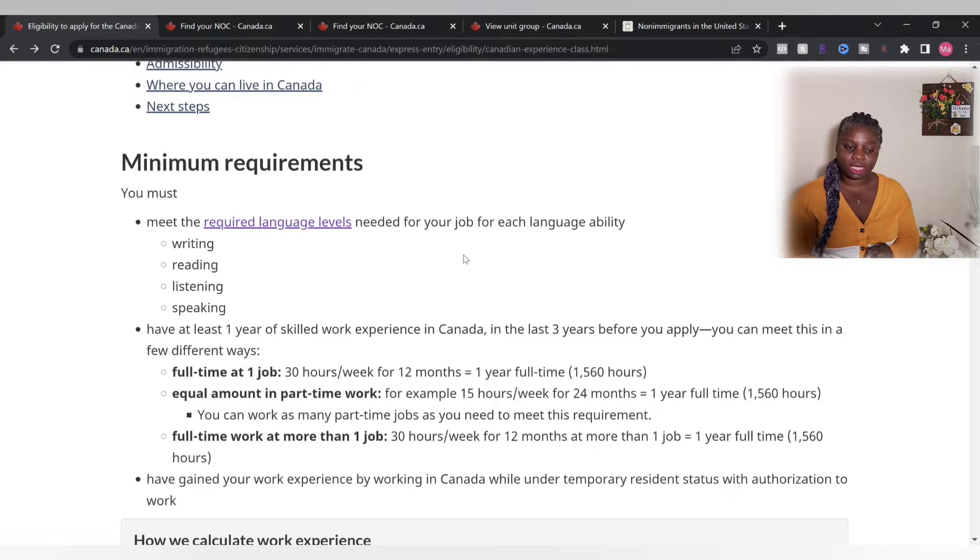You also need one year of skilled work experience in Canada. If you're a student who just graduated, this does not have to be in your field of studies — yes, you heard that right. It does not have to be in your field of studies; it just has to be in one of the NOC classes we will be discussing shortly.